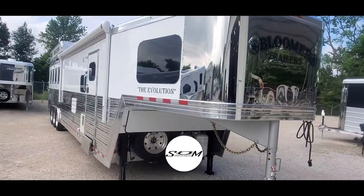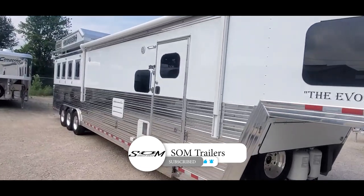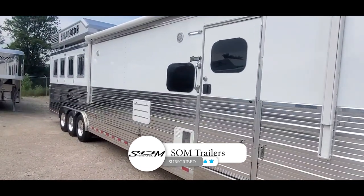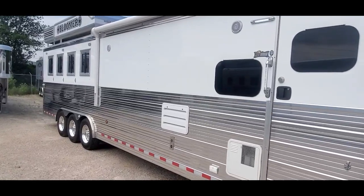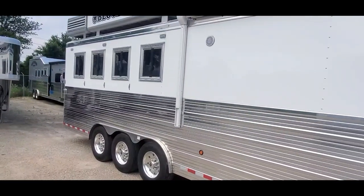Dave at S1TrailerSales, S1Trailers.com. I'm going to give you a quick look at this 2023 Bloomer. It's a four-horse standard load. It's got a 16-foot, 4-inch Trail Boss conversion.